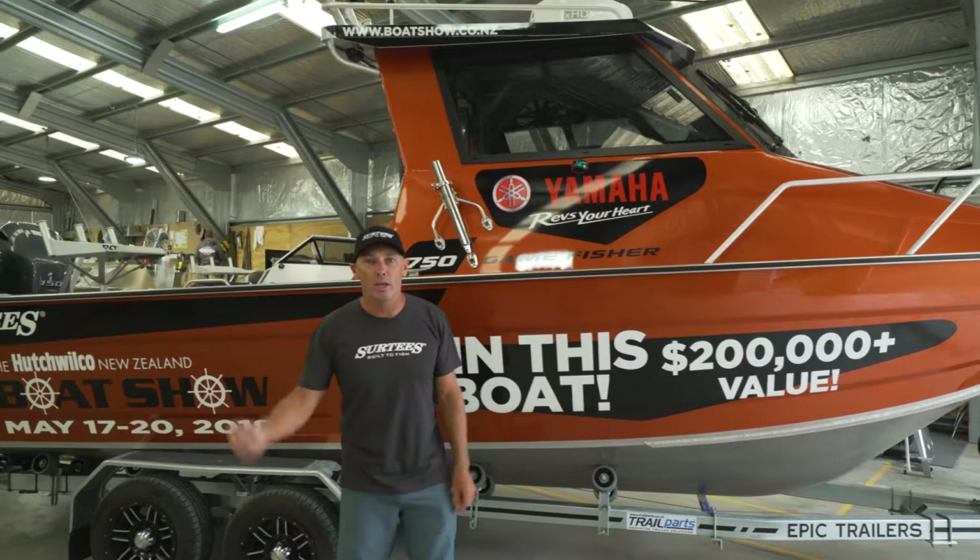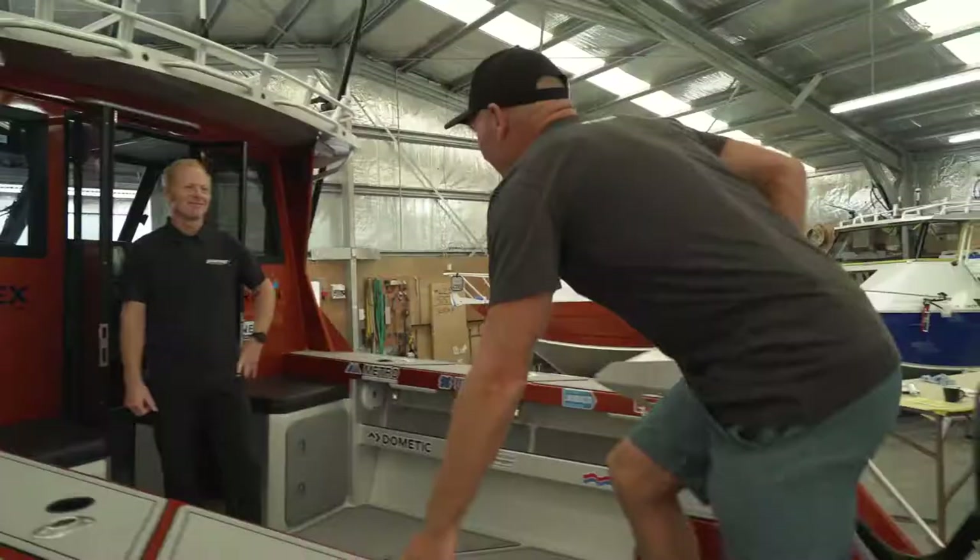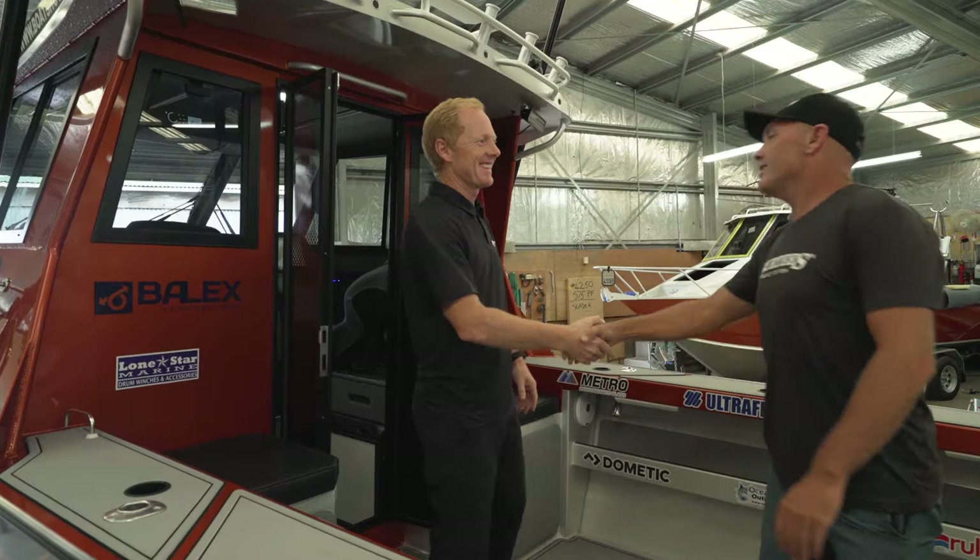Hi guys, today we're here at Surtees HQ to check out the most valuable boat show prize ever — over $200,000 worth of Surtees Yamaha prize package that will be won at the 2018 Hatch Wilco New Zealand Boat Show. Let's meet Surtees CEO Adam and check this beast out.